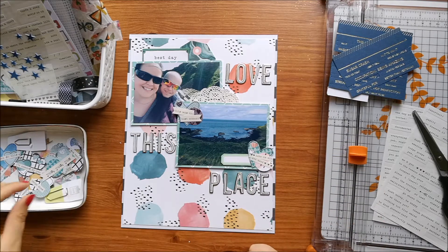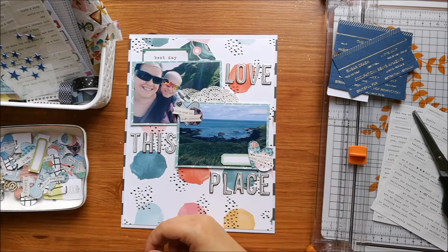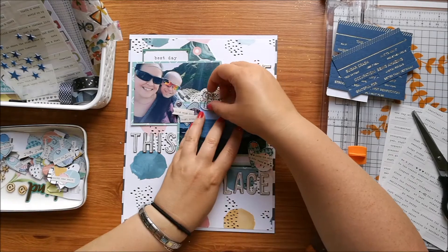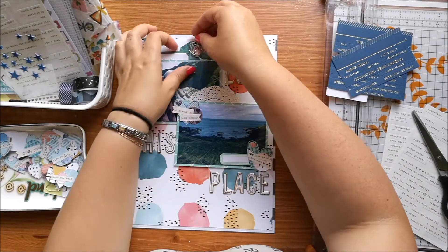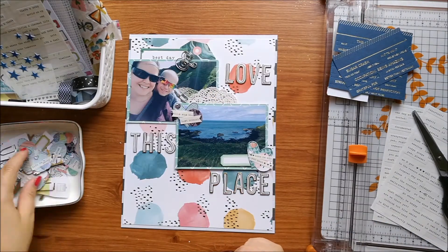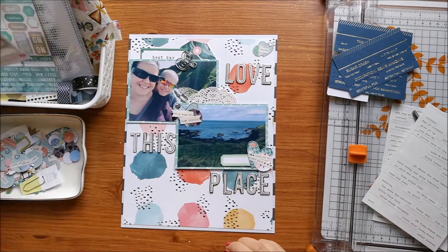There's a blog post where I explain how I made these DIY embellishments. I didn't film it because it's a very long process and the steps are fairly basic, so I'll link in the description box below to the blog post where you can find out about that.